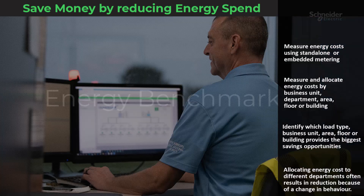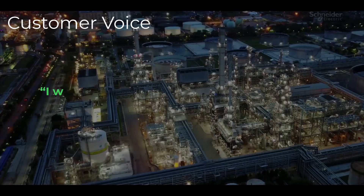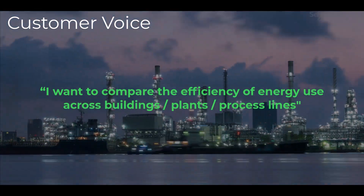What's fascinating is that this often results in reduced consumption due to changes in how people and departments use energy. Another customer wants to compare the efficiency of energy use across buildings, plants, and process lines.